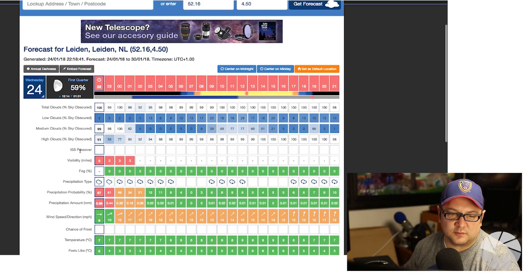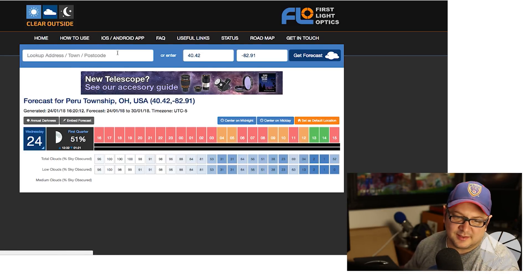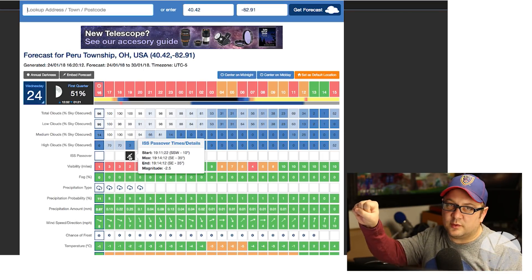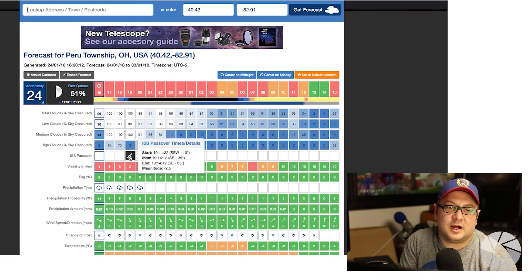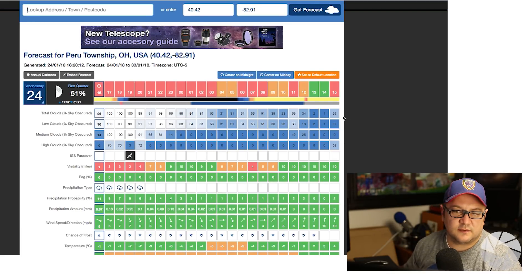Another benefit is you get the International Space Station passover. Let's go to Ohio — there's an ISS flyover right here at 7 o'clock, which is important because the best time to see the space station is when it's over the horizon and sunlight is still hitting it but you are in darkness. At 7 PM the sun has just set, but it's still going to have light hitting the ISS. For those living in Peru Township, Ohio, you can see the International Space Station tonight. You can focus on the total cloud cover here, or break it down by medium, high, and low.